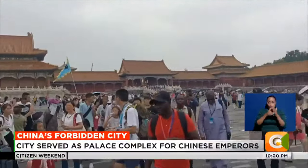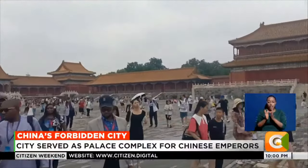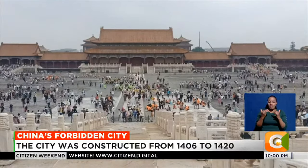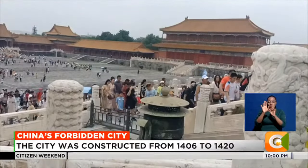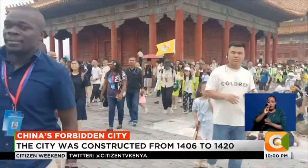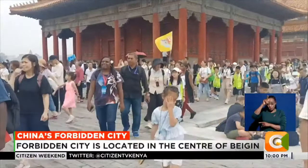During COVID-19, the Forbidden City was shut, and about seven months ago the museum was officially reopened, and tourism is booming both locally and internationally. Mary Kadoke from Tanzania and Mahouse Pepe from Risotto are among the 1,000 touring the Forbidden City.